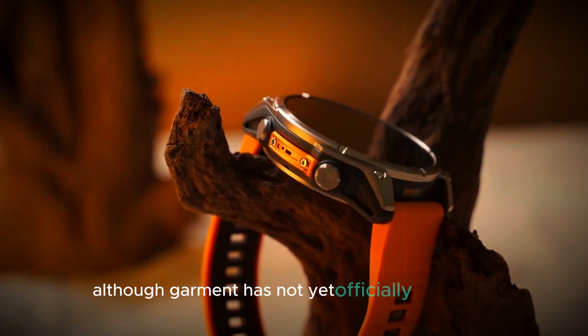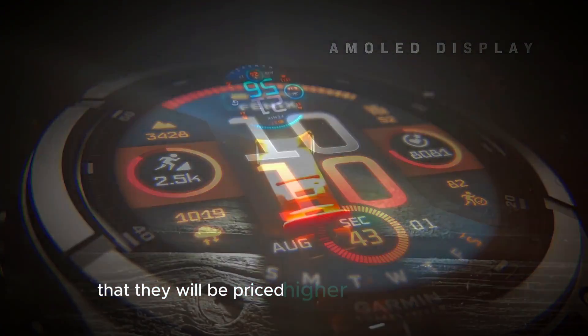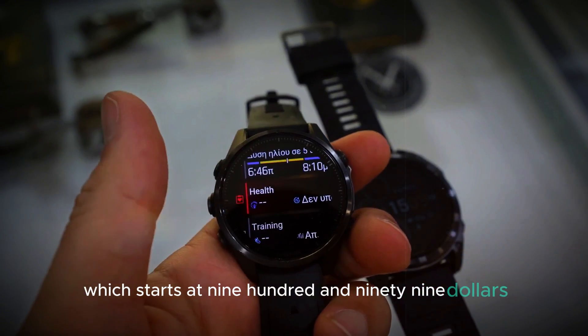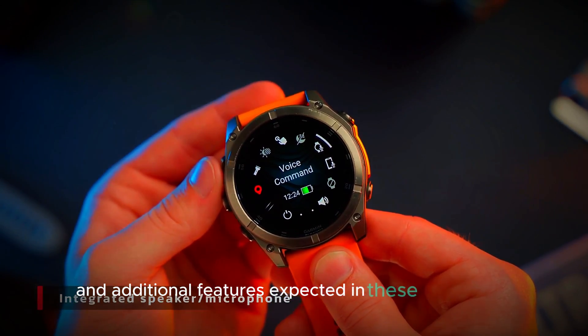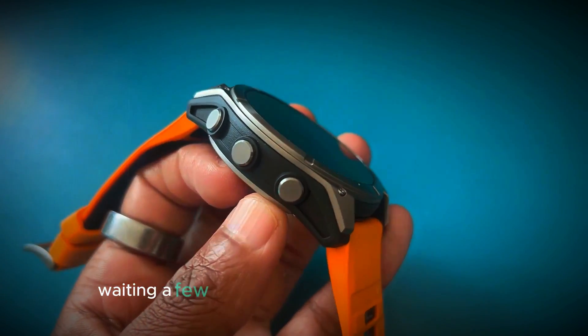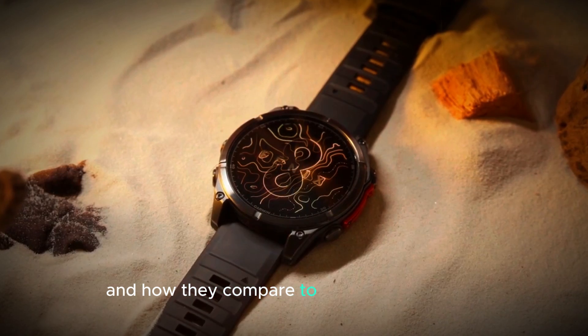Although Garmin has not yet officially confirmed the release of these new models, leaks suggest that they will be priced higher than the standard Fenix 8, which starts at $999.99. This price increase is likely due to the advanced technology and additional features expected in these Pro models. As a result, potential buyers might want to consider waiting a few months before making a purchase to see what these new models offer and how they compare to the existing options.